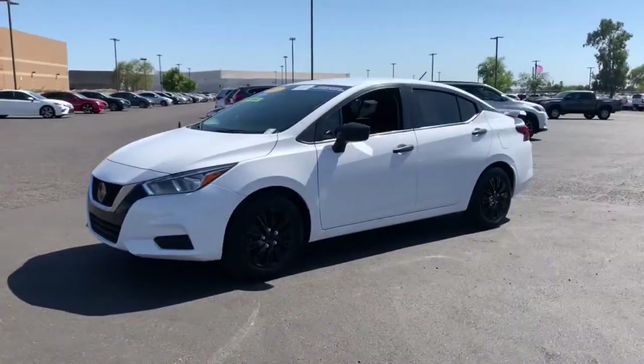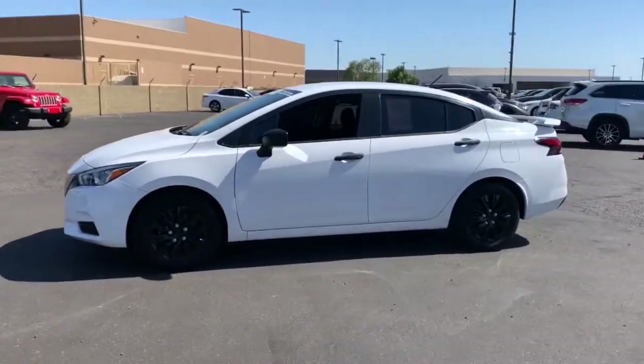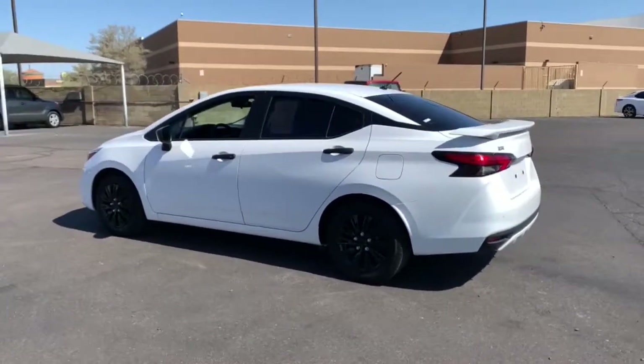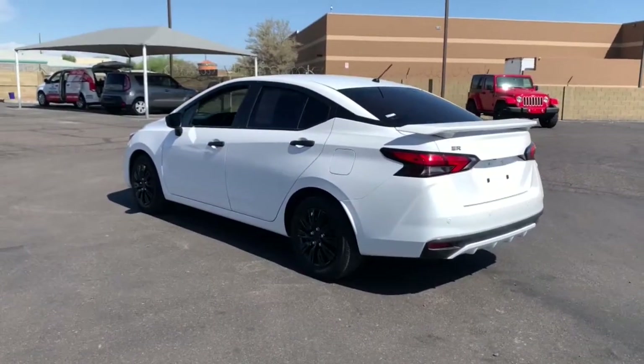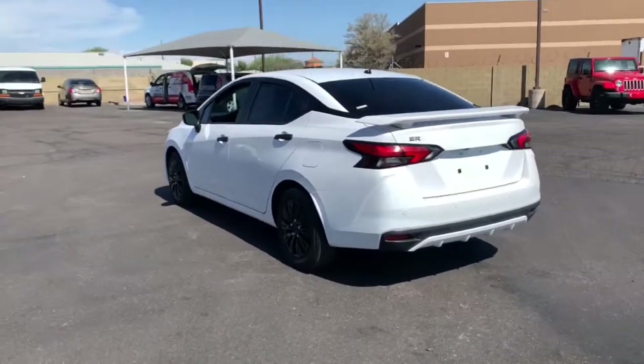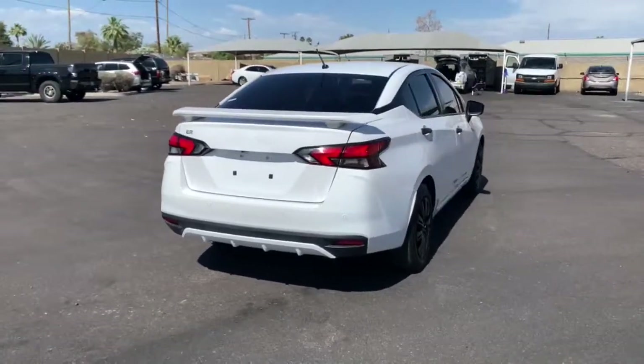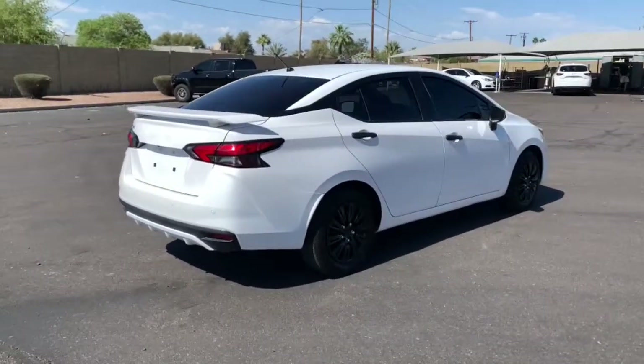You just found the 2020 Nissan Versa. With less than 20,000 miles on the odometer, this vehicle provides excellent value. Get sleek style and the latest driver assist tech standard in this well-equipped Versa. Aerodynamic and efficient, this upscale compact makes every journey a pleasure.